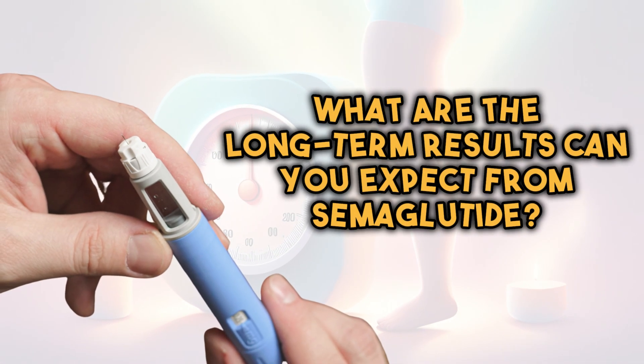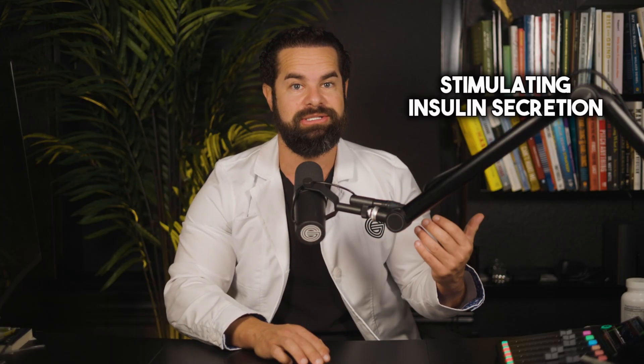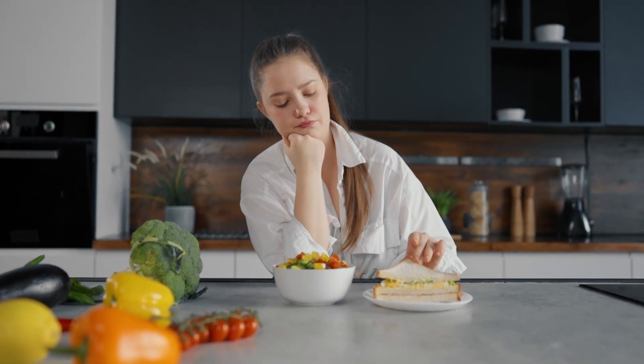What are some of the long-term results you can expect from semaglutide? The long-term results vary by individual and depend on adherence to the treatment, lifestyle changes, and overall health status. Some potential long-term benefits include: number one, improved blood sugar control — semaglutide helps regulate blood sugar levels by stimulating insulin secretion and reducing glucagon secretion, leading to better sugar control over time. Number two, weight loss — many individuals experience gradual weight loss due to its appetite-suppressing effects and promotion of fullness, contributing to long-term weight management, but it's not overnight and it's going to take time.